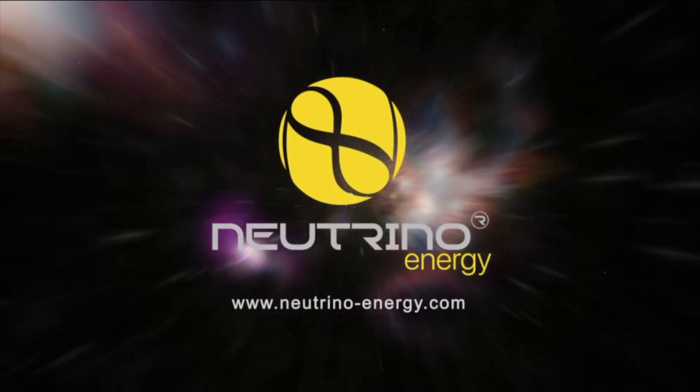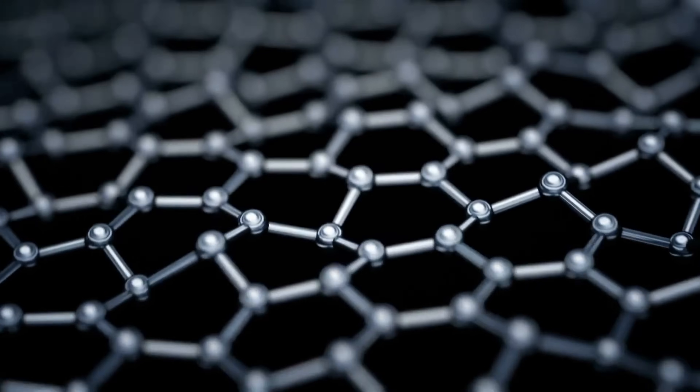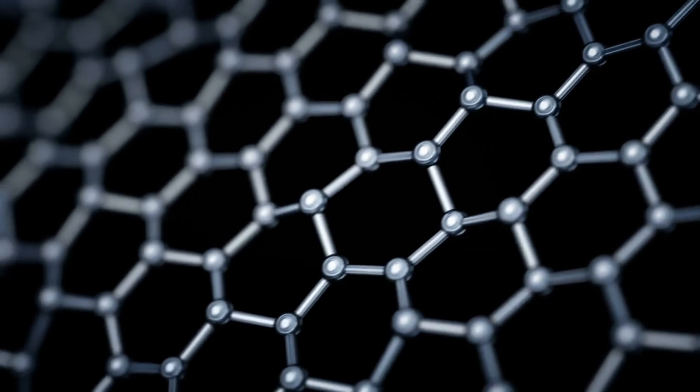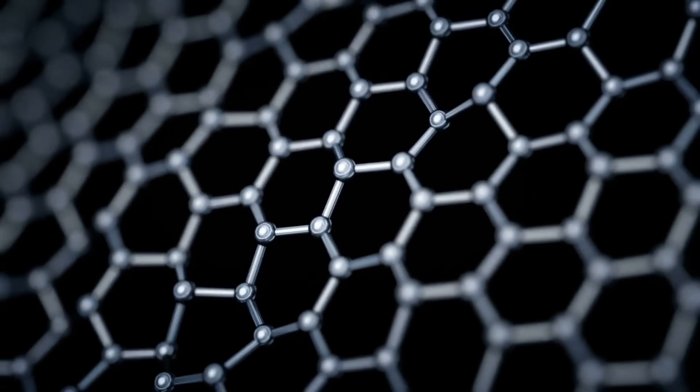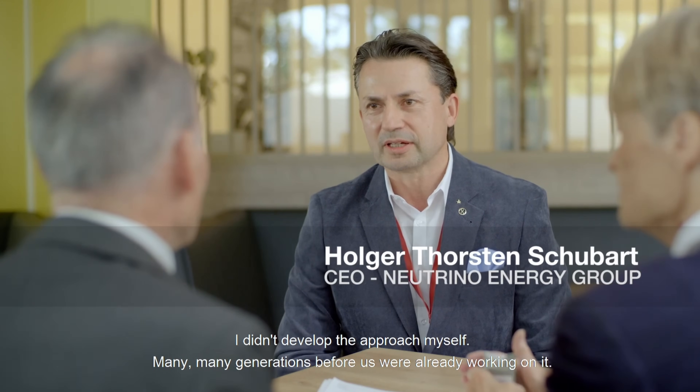Engineers at Neutrino Energy Group in Germany had the brilliant idea to use this neutrinovoltaic effect to develop the world's first neutrinovoltaic device: the neutrino energy power cube. Inside this cube are layers of graphene that capture kinetic energy from neutrinos. This captured kinetic energy is then converted into electric current through a process called neutrino induction.